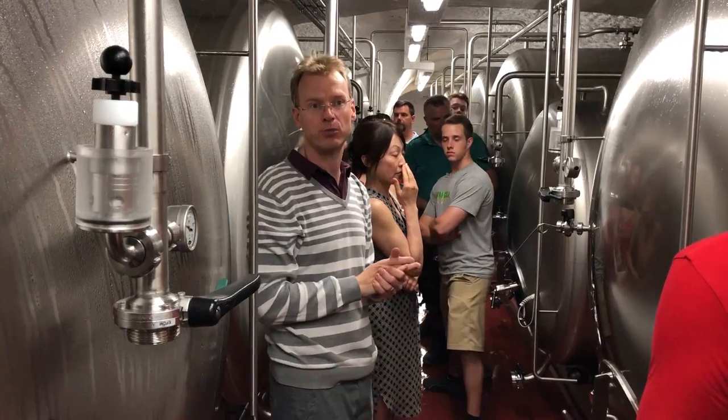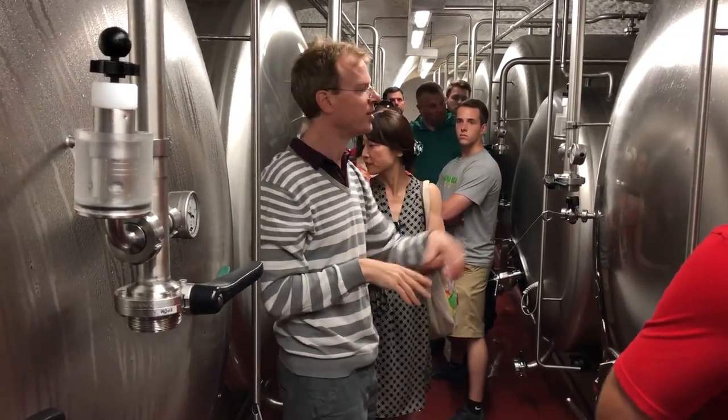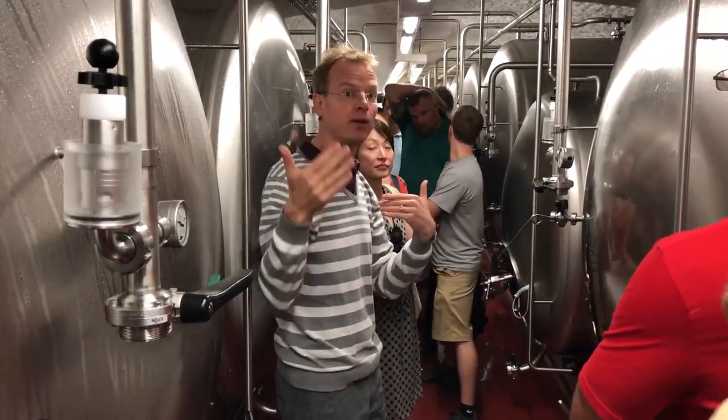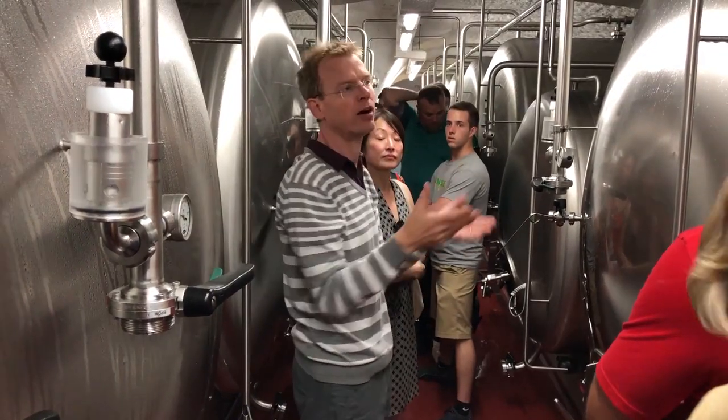We have a total capacity of 100 brews down here, split up over the various compartments. We have 100 tanks like these. Some are actually double batches, so it's not physically 100 different tanks, but it's 400 brews total.